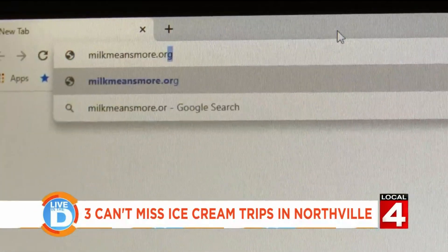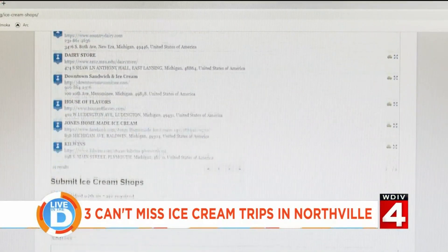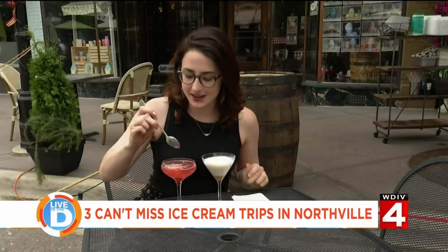These are just a few of the places on the can't-miss ice cream list, which is on milkmeansmore.org. Go there to check out the full list, and don't forget to add your own favorites.